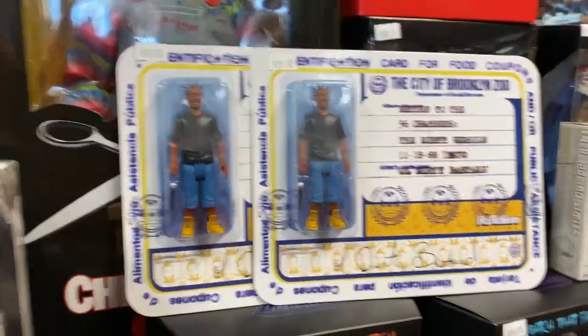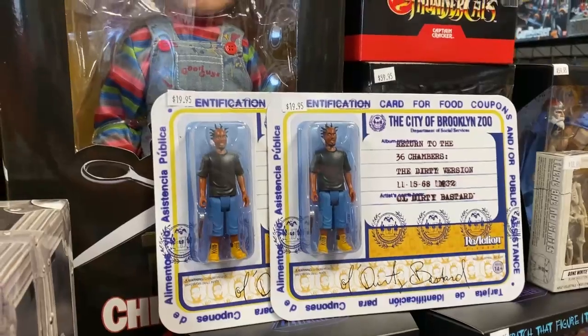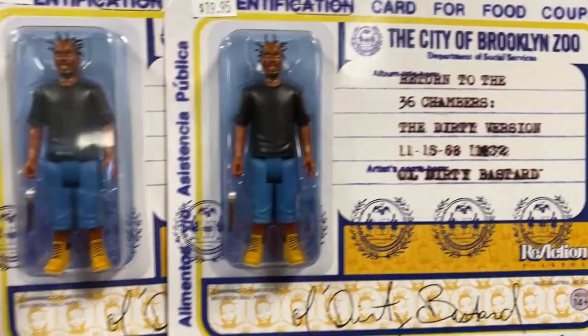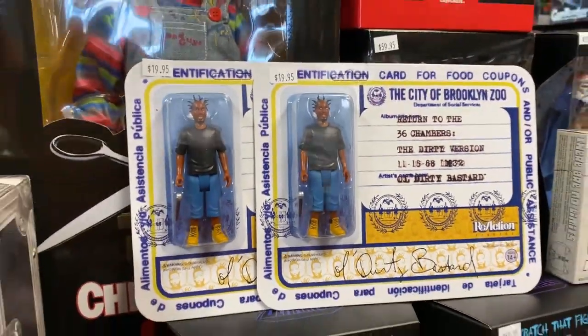Oh, ODB. Look at these — I got these back in stock. They were here a while ago, but they were really expensive. Now they're back to Earth, and it's a great figure. Highly recommend it.